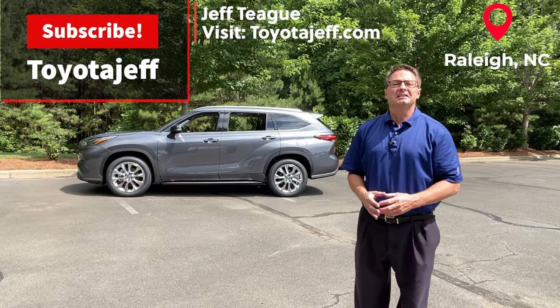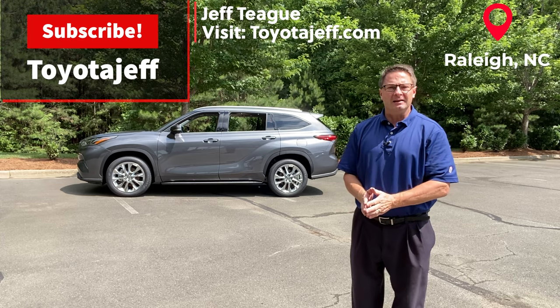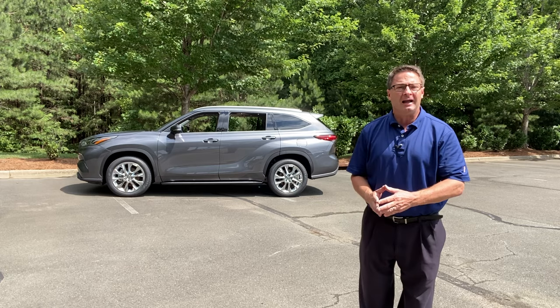Hey everyone, Jeff and Raleigh here. Let's call me today the Toyota Answer Man because I like to solve problems. I got an email from a woman this week who wanted help with her lane departure alert on her 2021 Highlander.